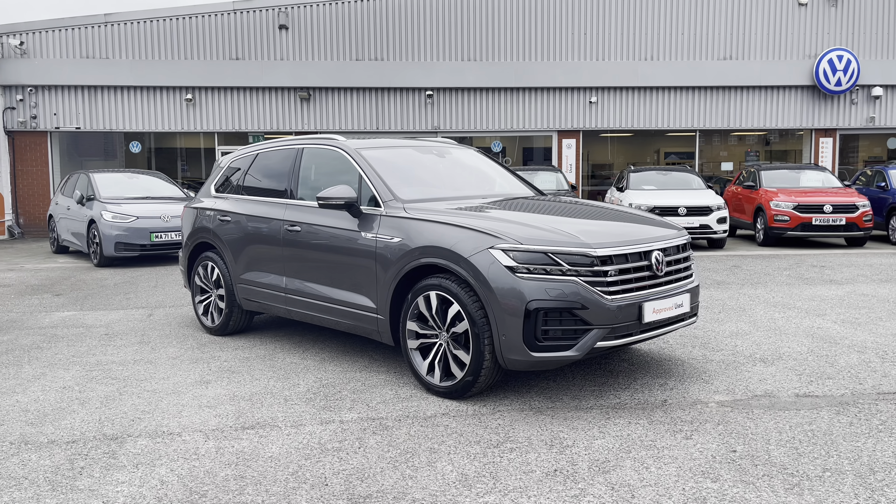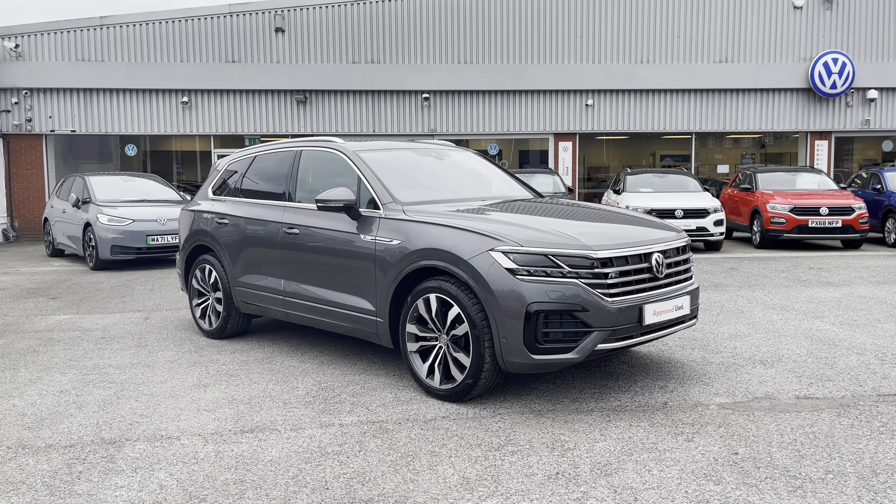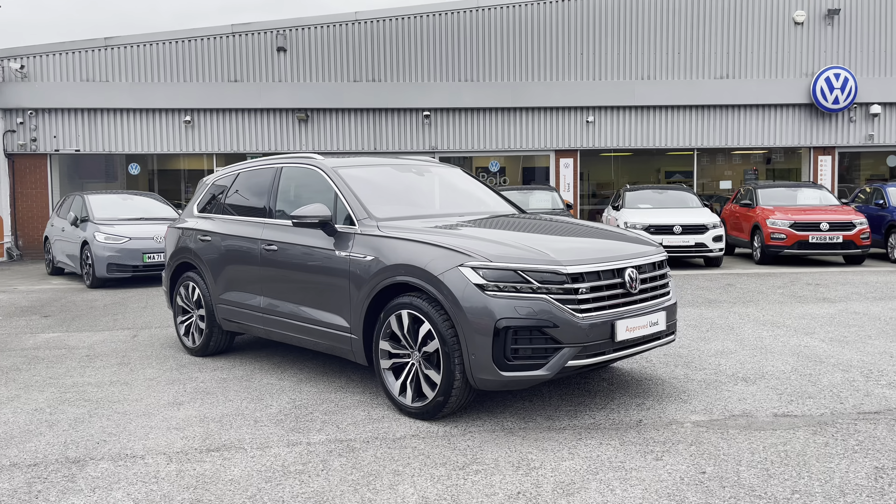So to get yourself a tailored finance quote or book yourself in for a test drive, get in touch on 0161 825 8520.